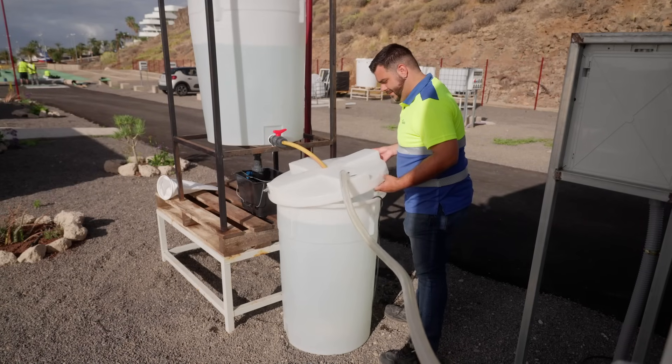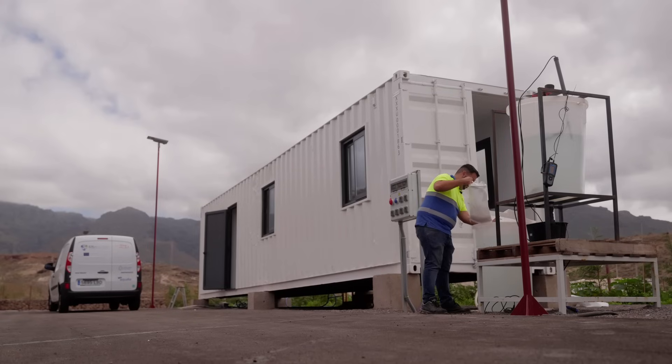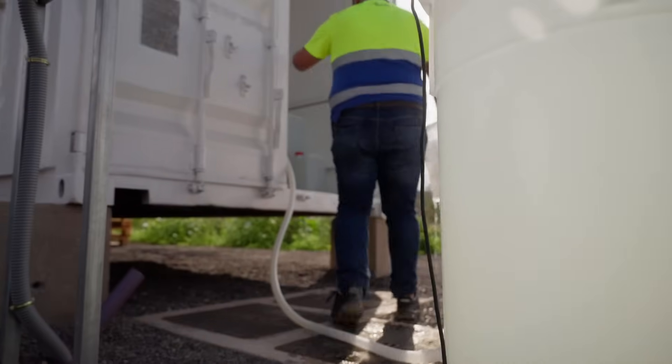This on-site laboratory is the heart of innovation at Sea for Value. Here, cutting-edge techniques for extracting valuable minerals from seawater brine are developed, collected in series and tested.